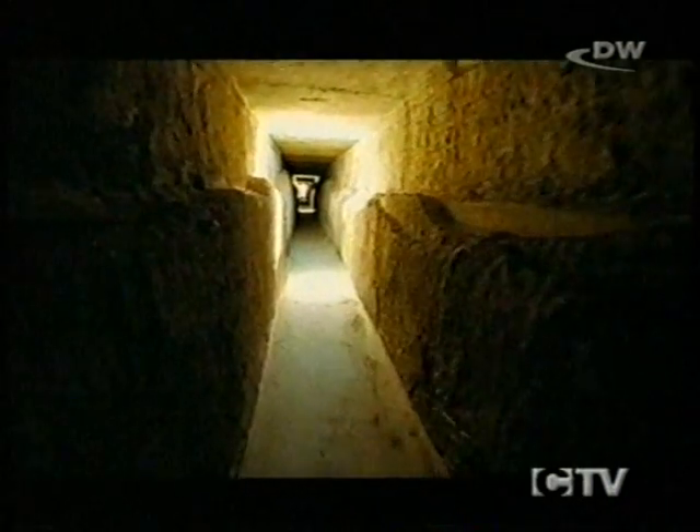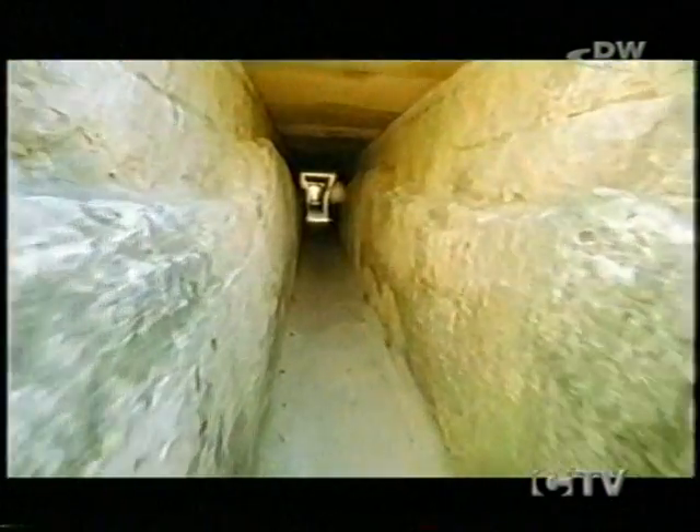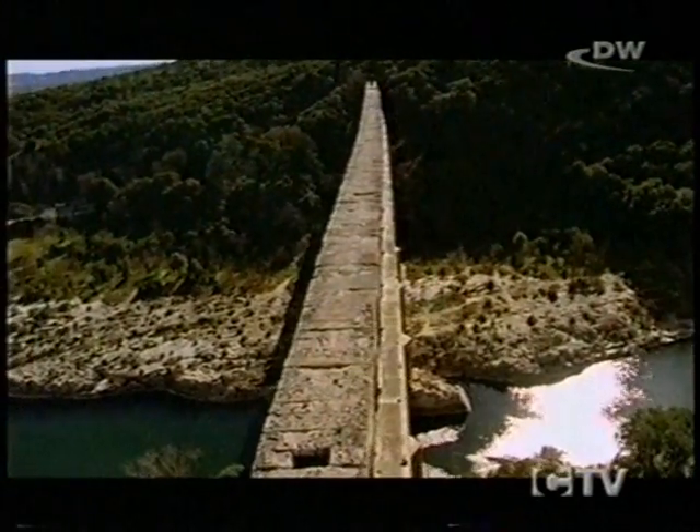Before the modern era, there can have been no other age that went to such lengths to supply water to the cities as the Roman period. The water conduits of the Roman Empire stretched for many kilometres, sometimes in underground channels, sometimes overground in stone-built aqueducts. On occasion, these aqueducts had to cross valleys and ravines, and so mighty bridges had to be built.